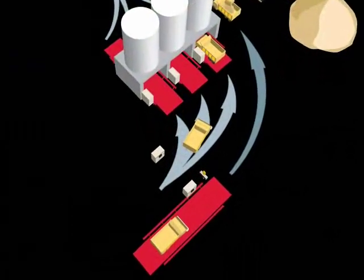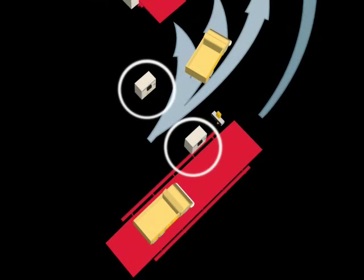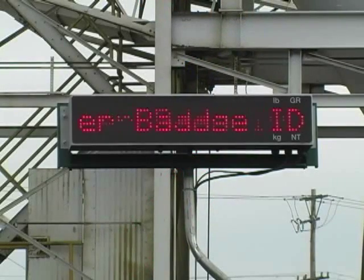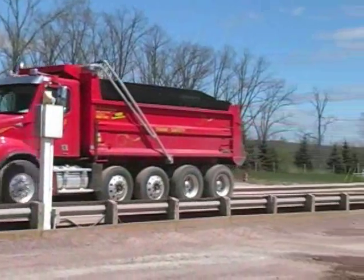Let's take a look at a typical operational flow. As the trucks enter the facility, they are directed to one of two stations. If the truck has an established tare weight, the driver simply presents an RFID card to check in at the vehicle identification kiosk.